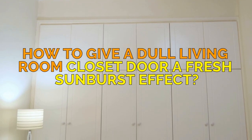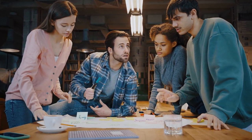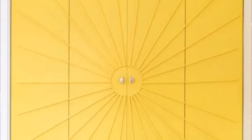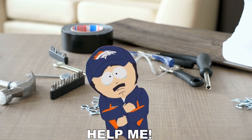How to give a dull living room closet door a fresh sunburst effect. Ladies and gentlemen, join us as we embark on a magical journey of turning dull, boring closet doors into a vibrant sunburst masterpiece. Let's face it, we've all got that small living room with the awkwardly placed closet that just screams, "Help me!"